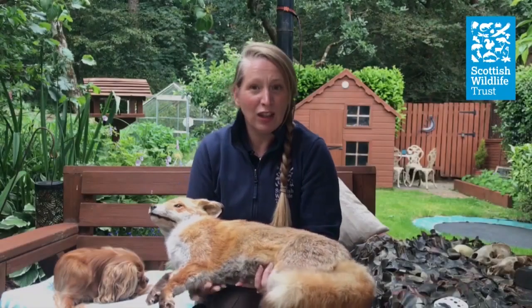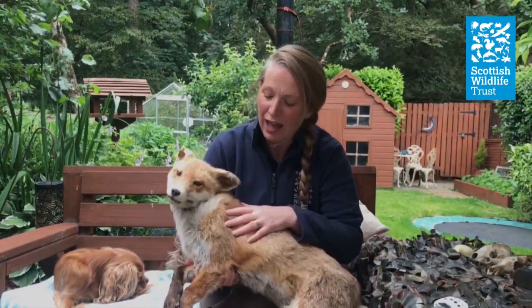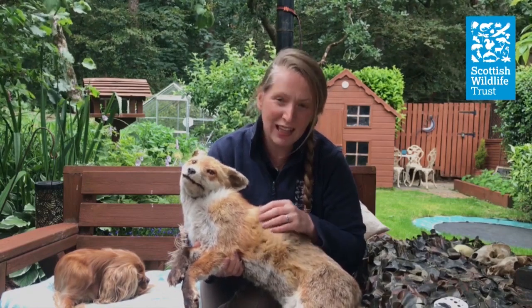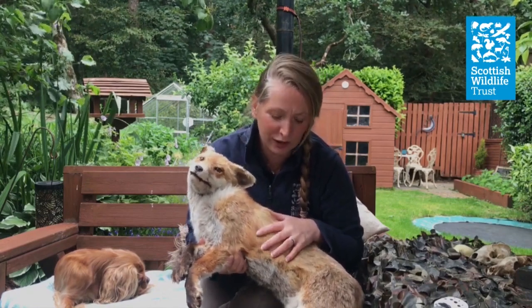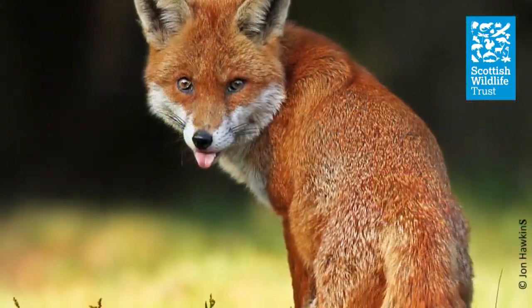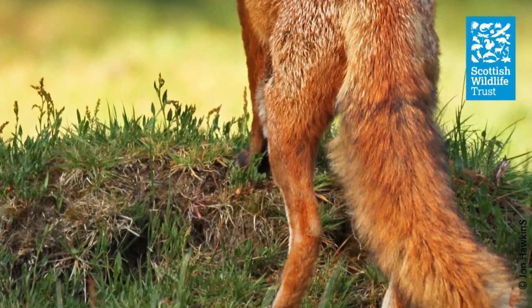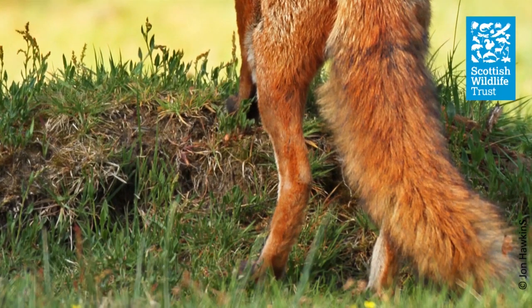These are such resourceful and adaptable creatures, and we often have such fond memories of them from storybooks as a child, as cunning and sly creatures. But what is the fox really like? I've got a taxidermy fox here, and although it's looking a little bit flat, it does let us get very close and just see the real features of the fox. The fox is our only wild member of the dog family. Most people are familiar with its bushy tail, its red coat and its pointy nose.